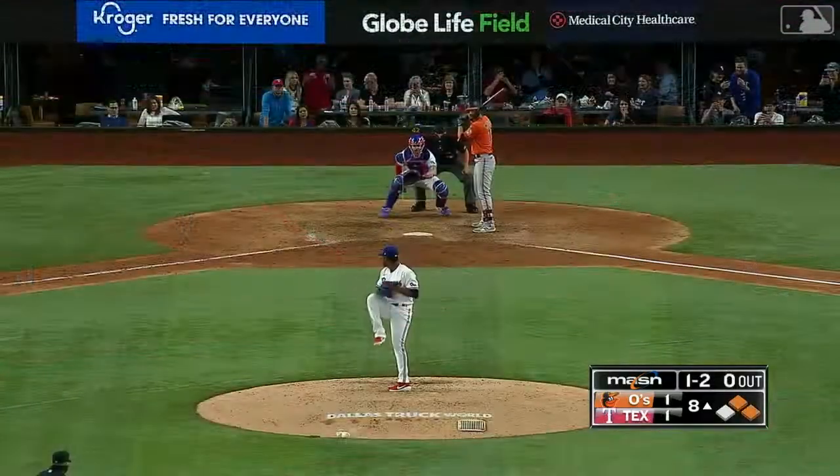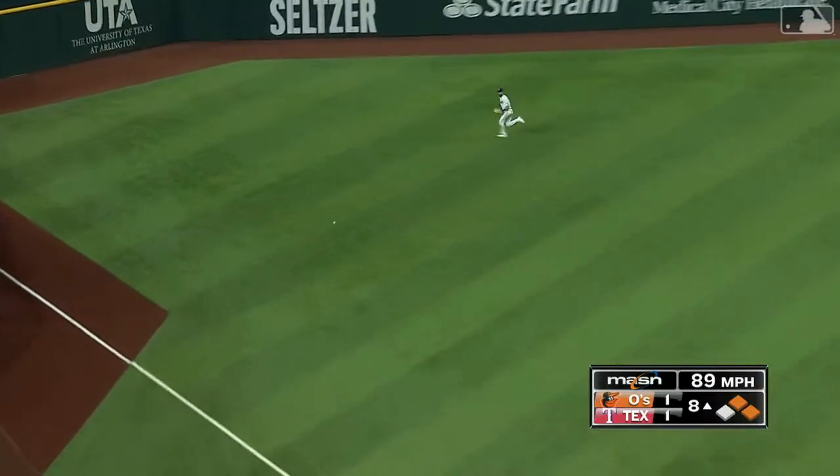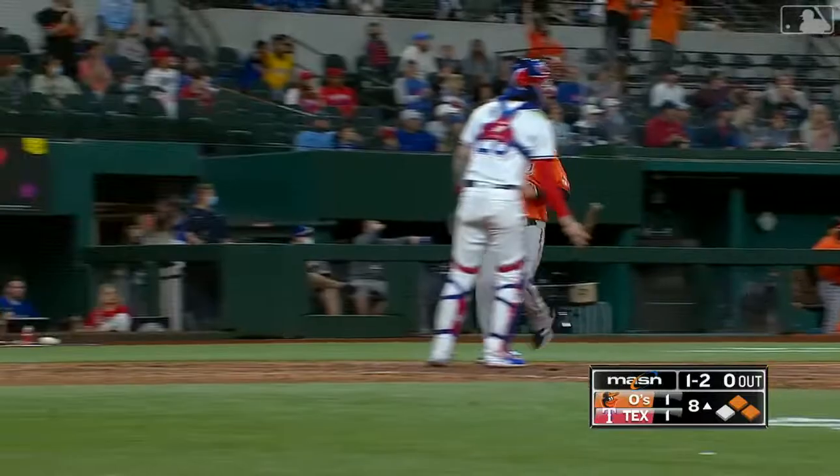Runners in scoring position. Line drive into left — base hit. Trey Mancini with a base hit to left field, and the Orioles have the lead.